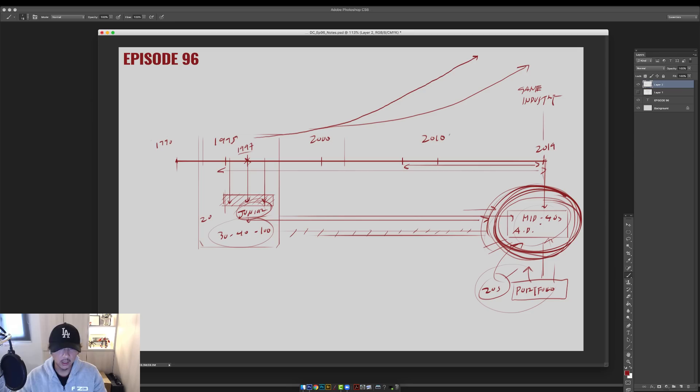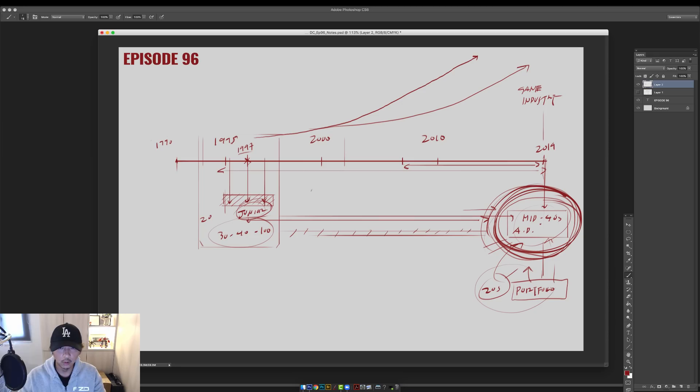A month ago in Paris, reviewing student portfolios, there was way too much content trying too hard to be an art director at age 21 or 22. The portfolio didn't reflect a junior-level position, and because the experience wasn't there, the content wasn't executed well either — trying to do these fantastical huge IPs without the experience to pull it off.